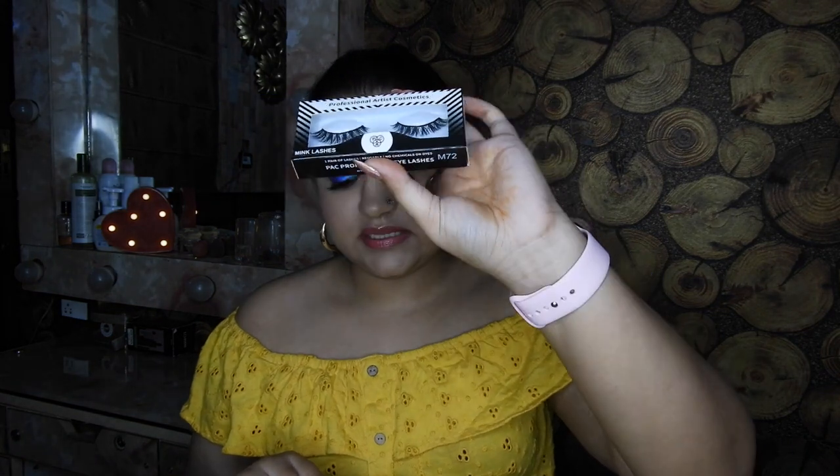Then I picked up another pair of lashes from PAC Cosmetics — this is the PAC M72. I love their M70 line: 71, 72, 73, 75 — I have almost all of them. If you are doing dramatic looks, these lashes are perfect. They add volume and basically give life to your look. I really like buying these lashes for that extra drama.